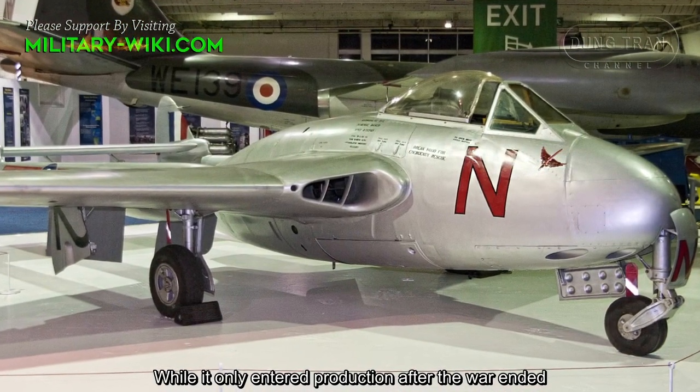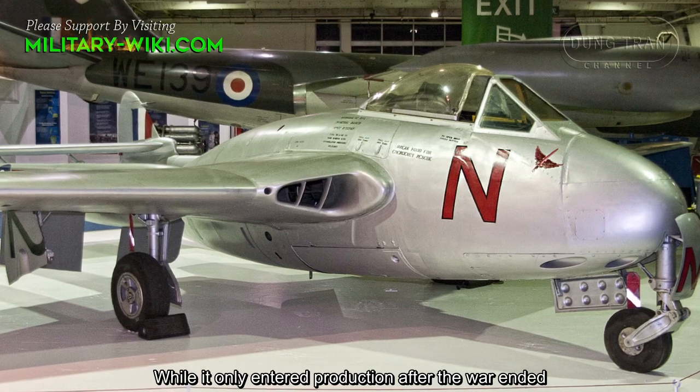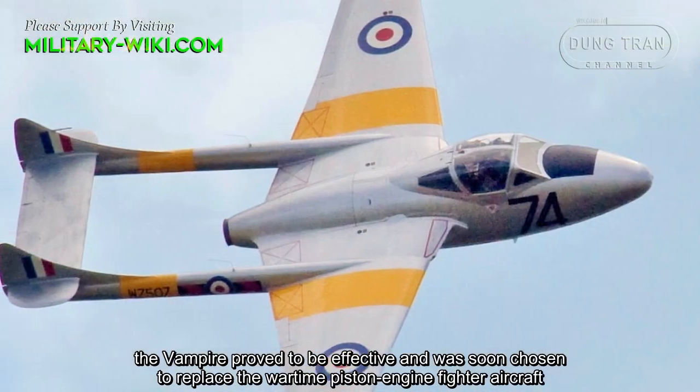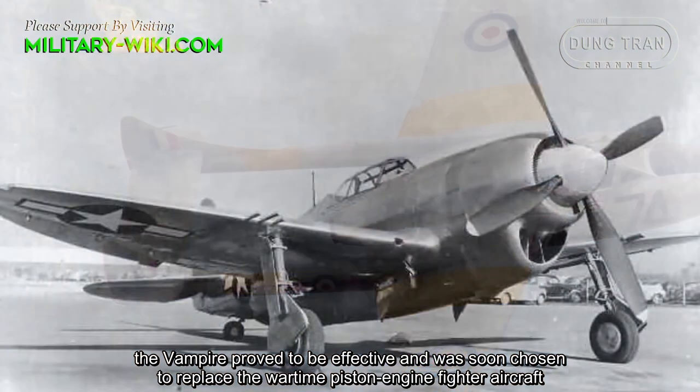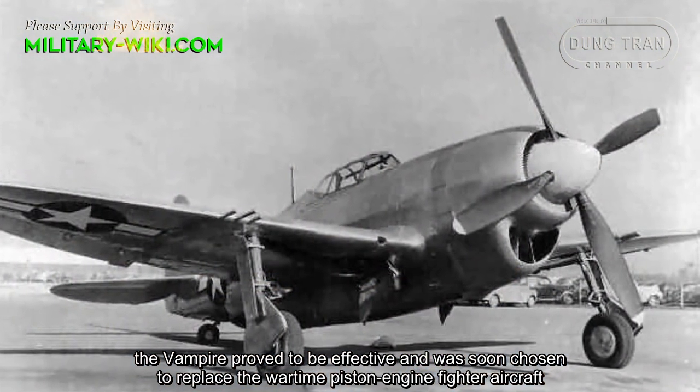While it only ended production after the war ended, the Vampire proved to be effective and was soon chosen to replace the wartime piston engine fighter aircraft.